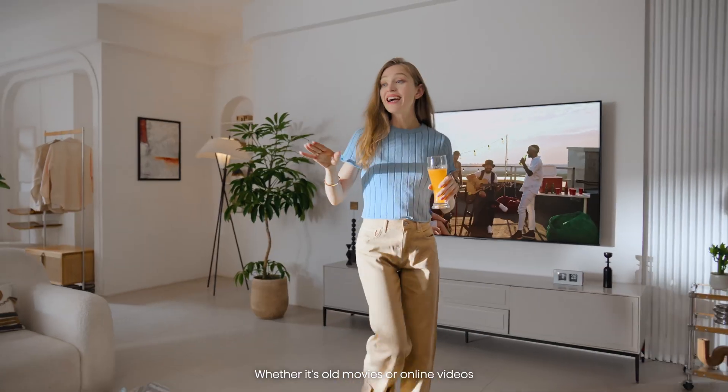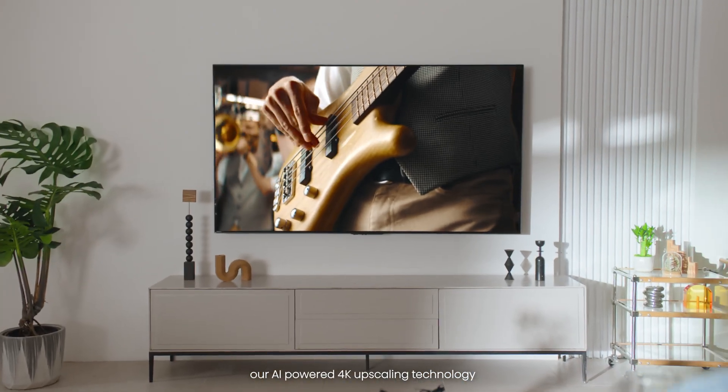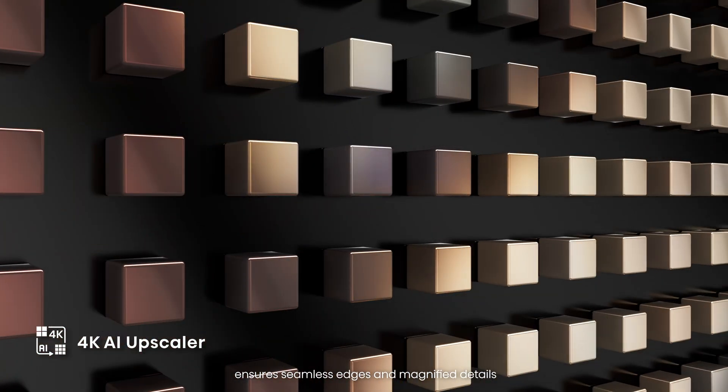Whether it's old movies or online videos, our AI-powered 4K upscaling technology ensures seamless edges and magnified details.